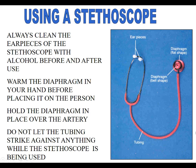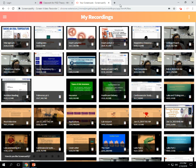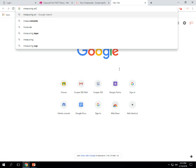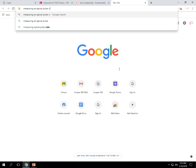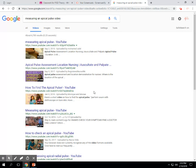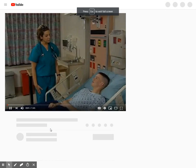Now we're going to watch a short video showing what an apical pulse looks like.